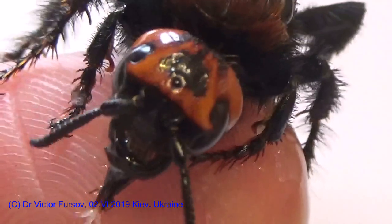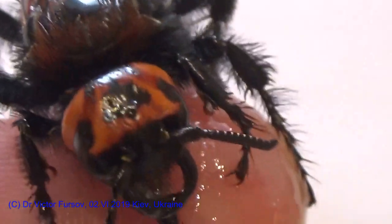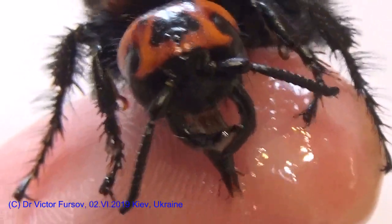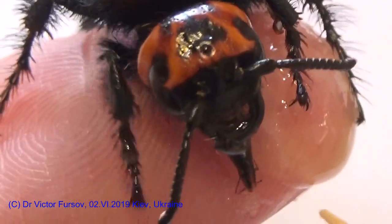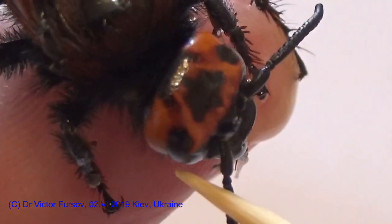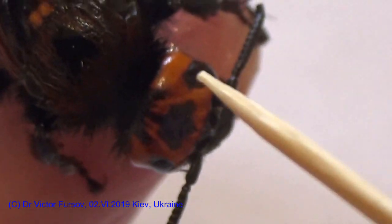After feeding, females should be cleaning the body. So who is this monster? You can recognize the size of this head — about seven millimeters. The mandible is about five millimeters. I show you the mandibles with my stick. This is the head with some spots on the top.